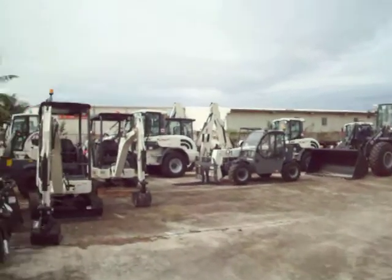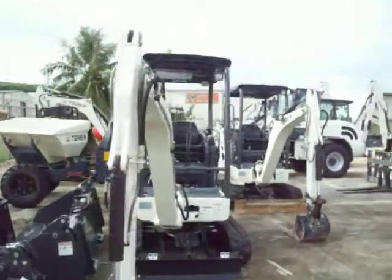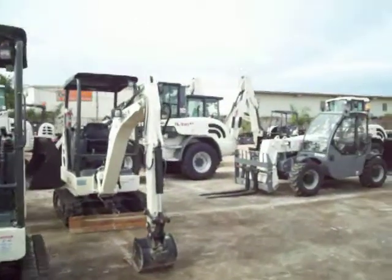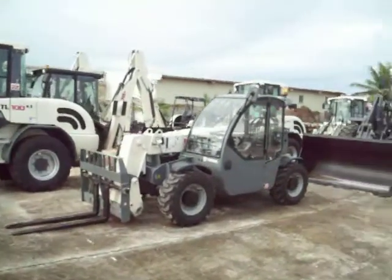We have the largest inventory of implements on Guam: wheel loaders, backhoes, telehandlers, site dumpers, excavators, compact.